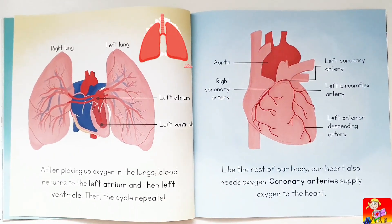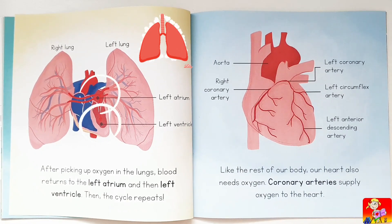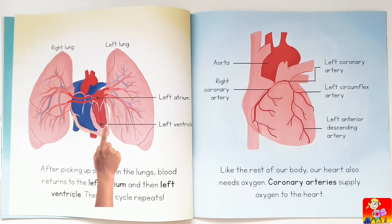After picking up oxygen in the lungs, blood returns to the left atrium and then the left ventricle, and then the cycle repeats. Like the rest of our body, our heart also needs oxygen. Coronary arteries supply oxygen to the heart.